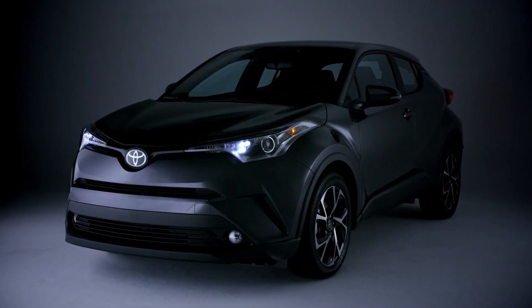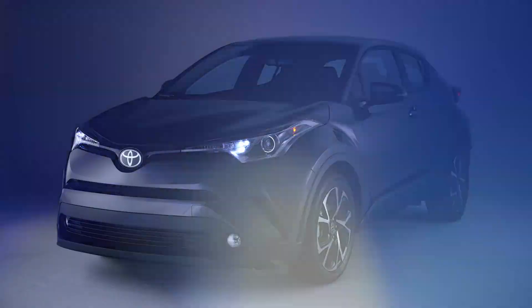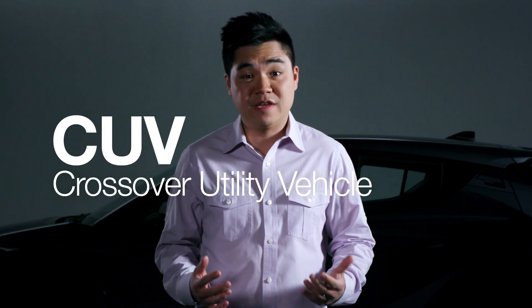Hello everyone, I'm Andy with Toyota Motor North America and this is a 2018 Toyota CH-R. This brand new addition to the Toyota lineup is the latest entrant into the fiercely competitive CUV, or crossover utility vehicle, market segment.